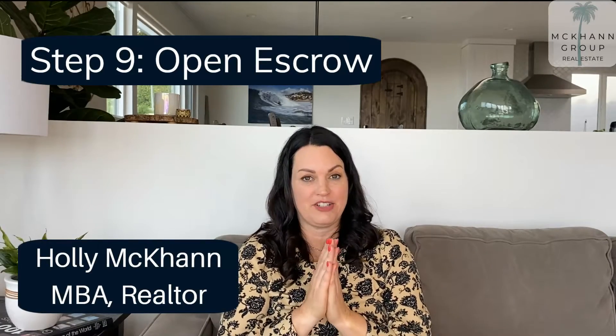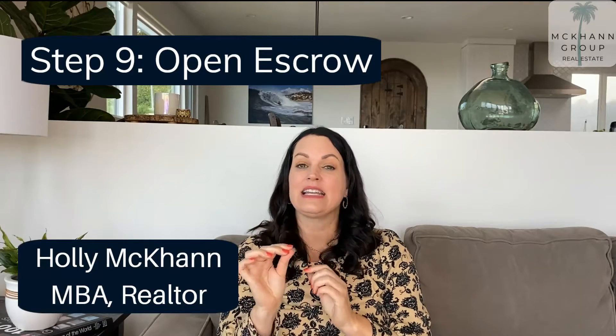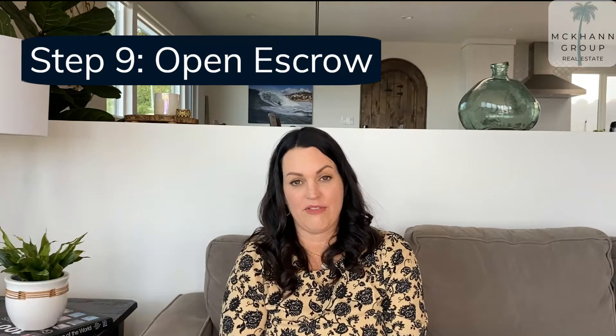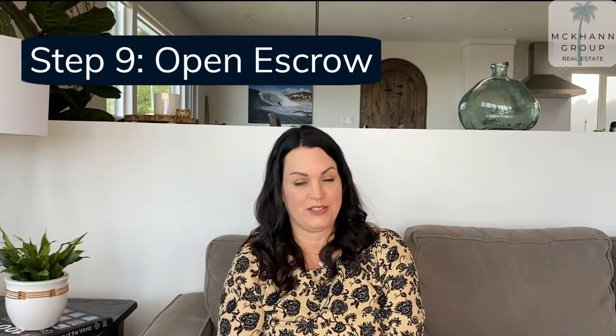Step nine is to open escrow. You get your accepted contract and then the listing agent will open escrow, typically with an escrow of their choosing. You as a buyer don't typically get to choose escrow or title companies in the state of California. It's customary for the listing agent to choose those things with the seller.